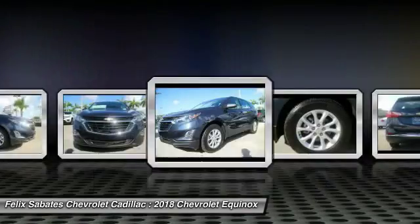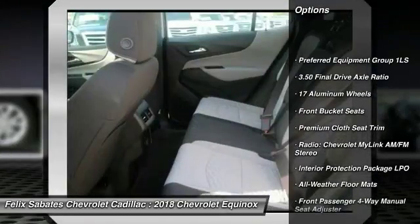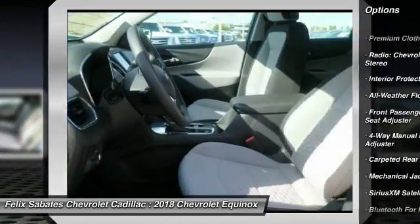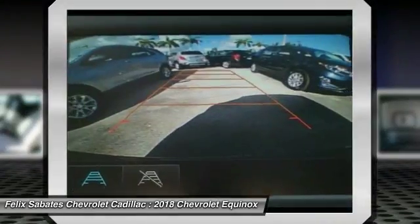Here are some of this vehicle's great options: traction control, dual airbags, air conditioning, power steering, floor mats, four-wheel disc brakes, power windows, trip computer, rear window defroster, and electronic stability control.